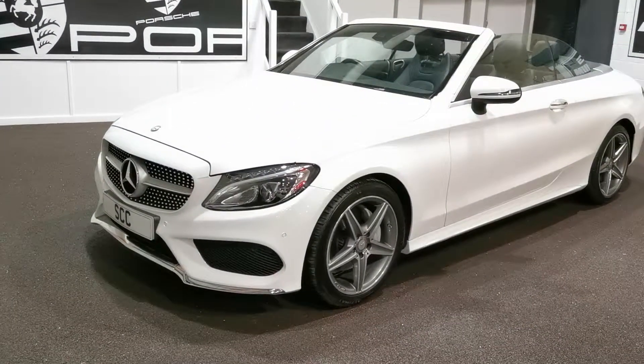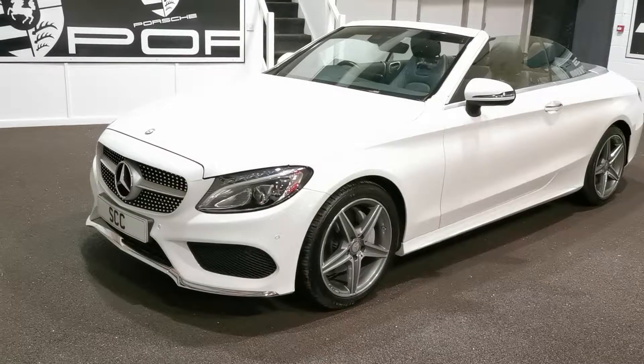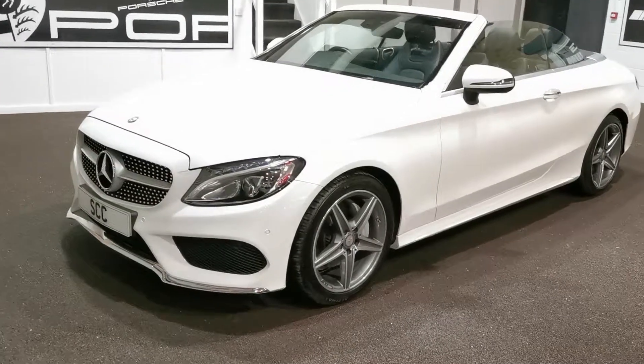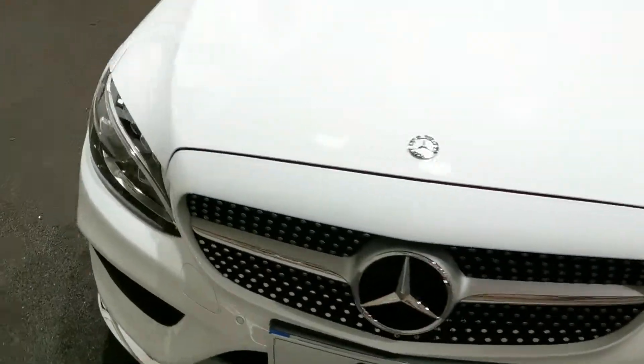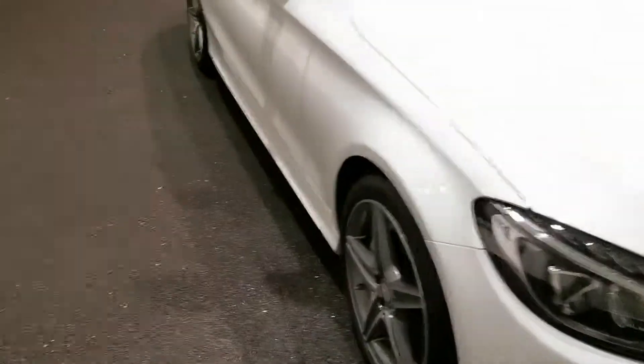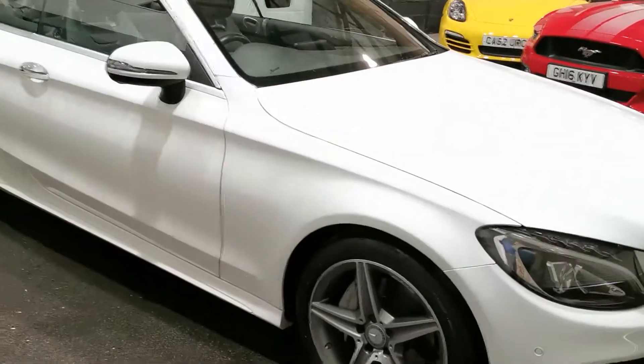Full Mercedes history, not due another service for almost a year. It's a very nice looking car, finished in Ibis White. Lovely 18-inch AMG alloy wheels and a fantastic spec on this car as well.